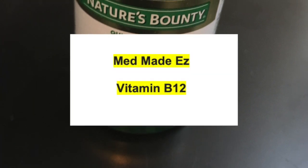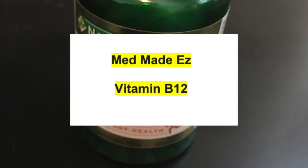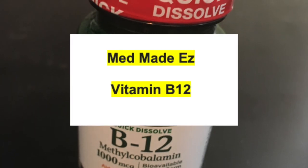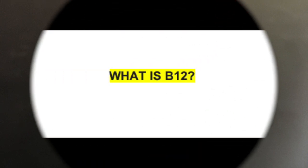Hey everybody, this is Lori with Med Made Easy. I wanted to do a video on B12. This is a supplement that you will often see patients take, especially the elderly patient when there's absorption issues — they may often be B12 deficient. So I thought I'd start off with asking some questions.